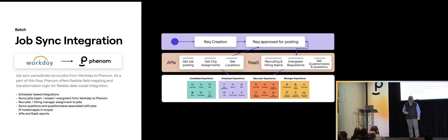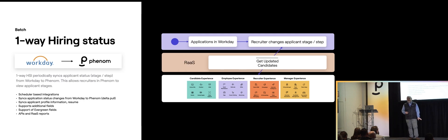The other important integration in that first iteration was our one-way hiring status, which is how we get candidate information from Workday back into Phenom. Those were the two main integrations we focused on — the ones giving the most bang for your buck.